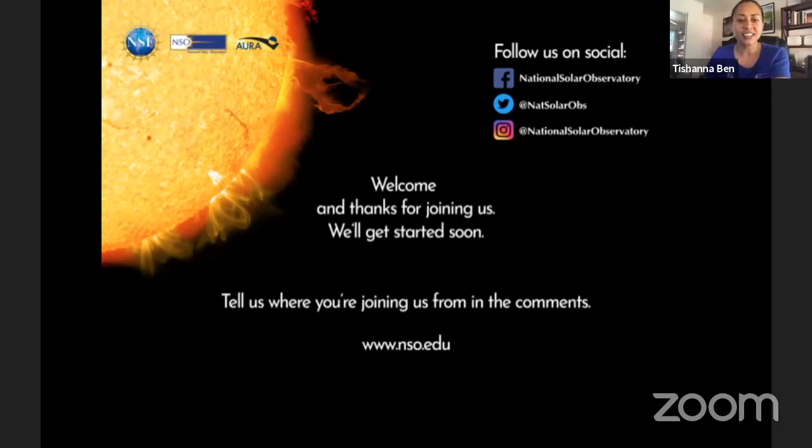Dr. Yegli is a scientist for the Diffraction Limited Near Infrared Spectral Polarimeter, one of the advanced instruments for the telescope. She went to school at the University of Arizona, where she earned her Bachelor's of Science in Physics and Astronomy, and then went on to the University of Hawaii, where she received both a Master's and a PhD in Astronomy.